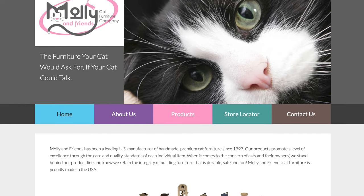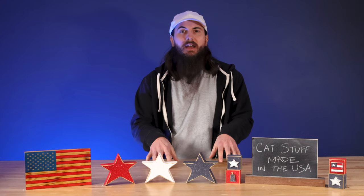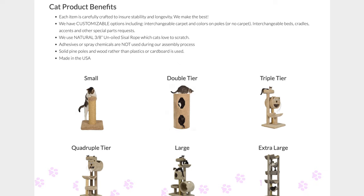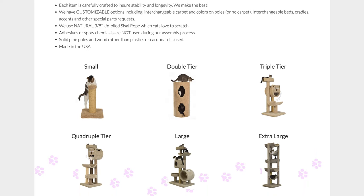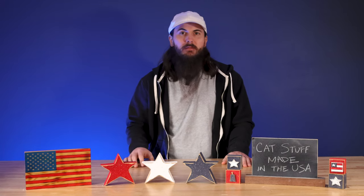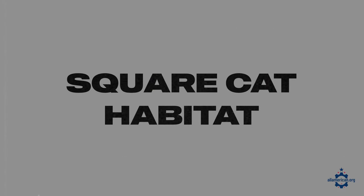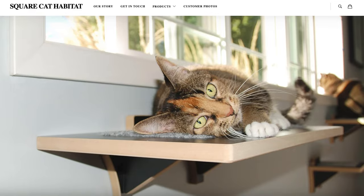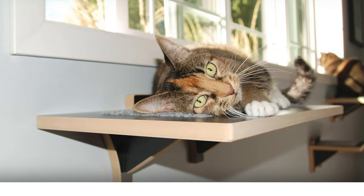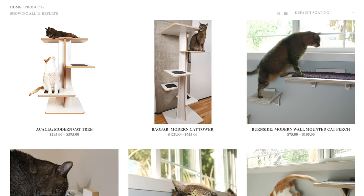Next up is Molly and Friends, based in Gainesville, Florida. What I really like about them is their solid pine wood used to make their cat trees and furniture — it's not made from flimsy materials, so it'll be very sturdy and last for years. Square Cat Furniture, based in Portland, Oregon, is another good option worth checking out to compare their inventory against these other brands.